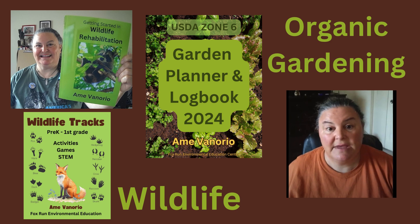Hi, I'm Amy, and welcome to my channel where I talk about wildlife and organic gardening. You can check out my books in the description.